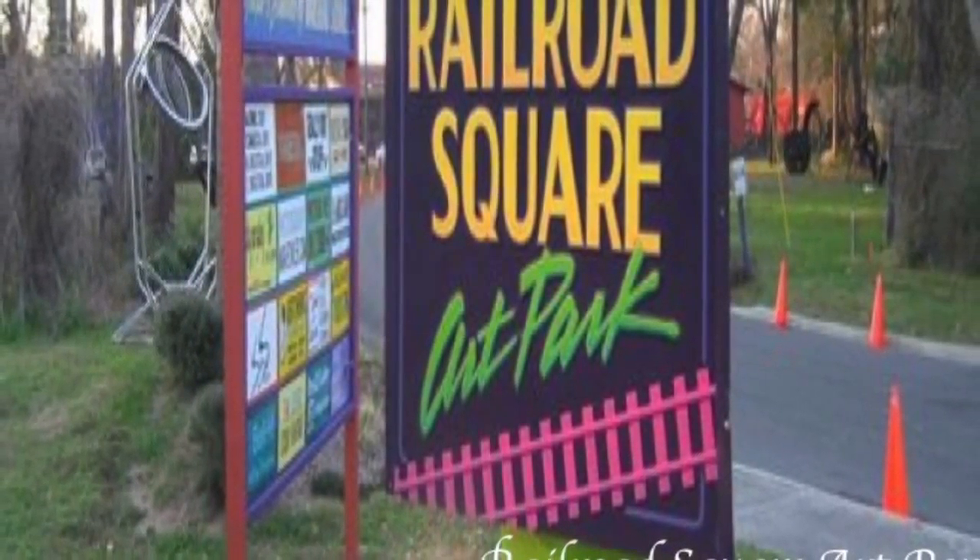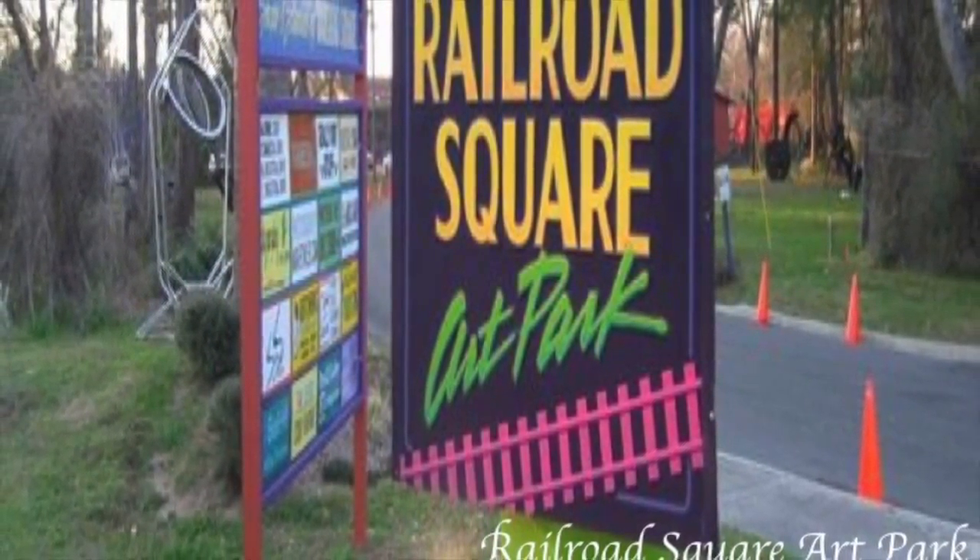Hello, my name is Sasha Perez and my destination was the Railroad Square Art Park.